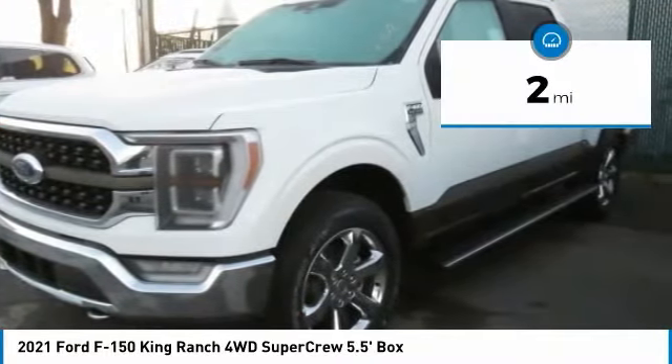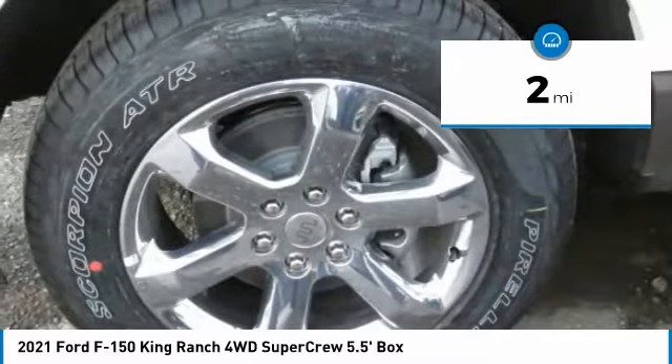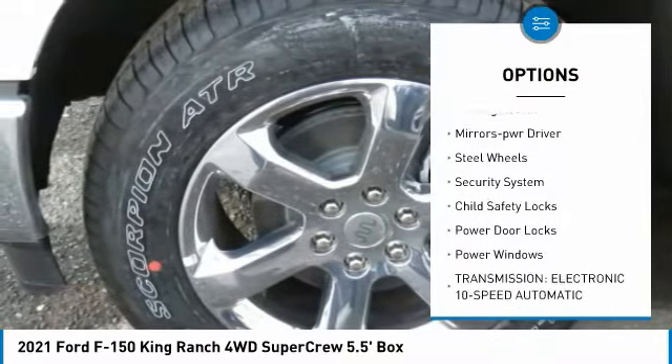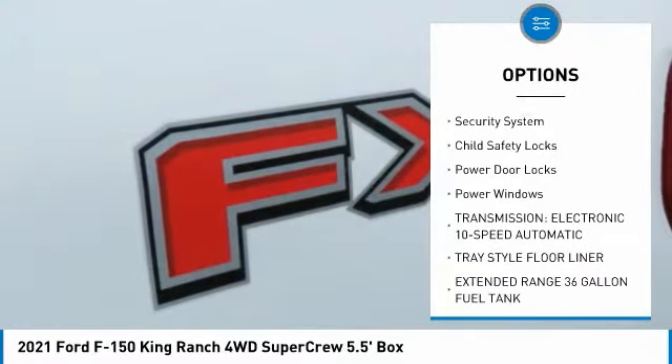This vehicle has less than 100 miles. Here are some of this vehicle's great options: traction control, daytime running lights, remote keyless entry, headlights auto off.